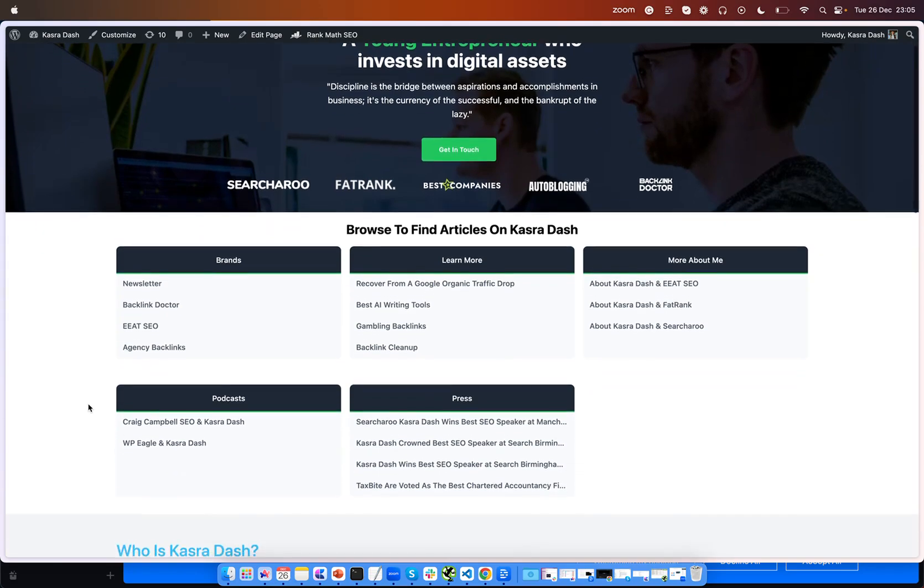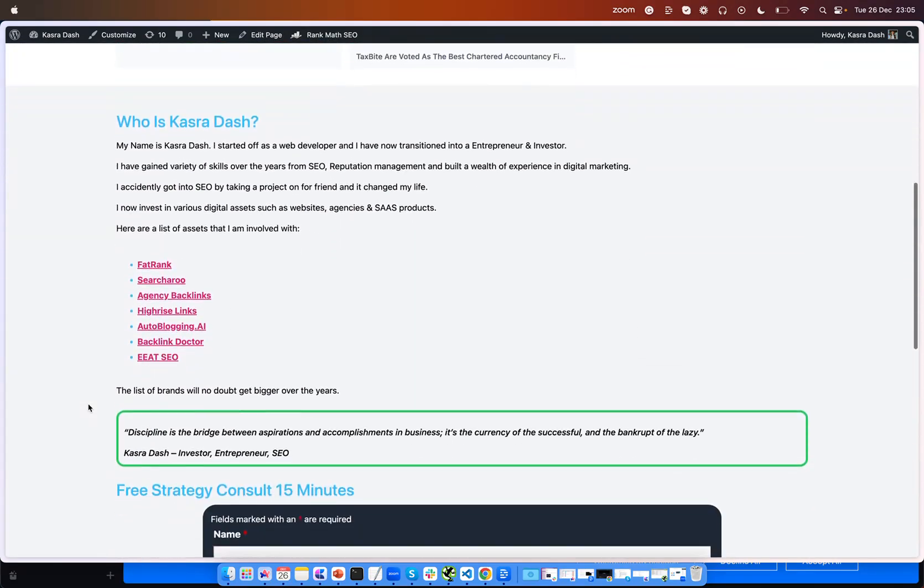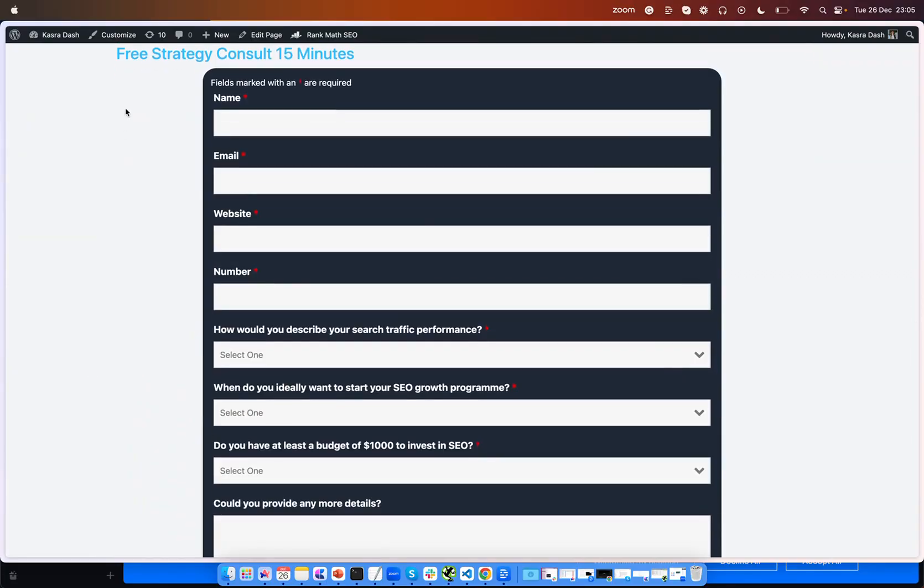Before we get into this video, make certain to check out Kadrodash.com where you can book me for a free 15-minute strategy call and I can go over how you can grow your organic traffic for your website.